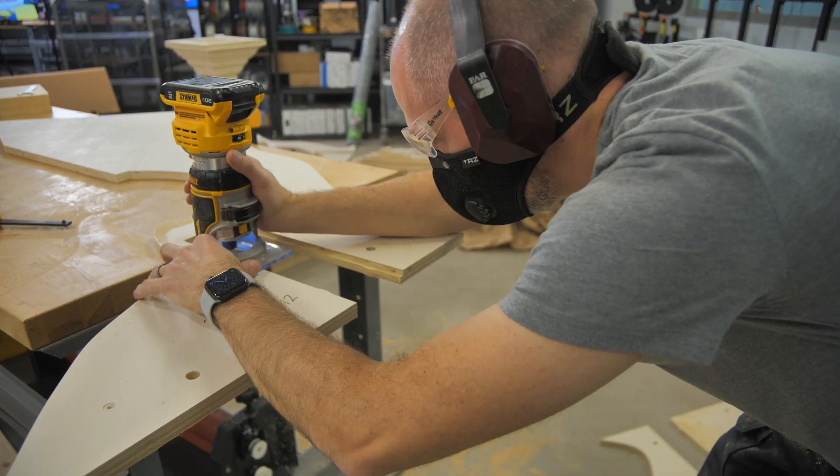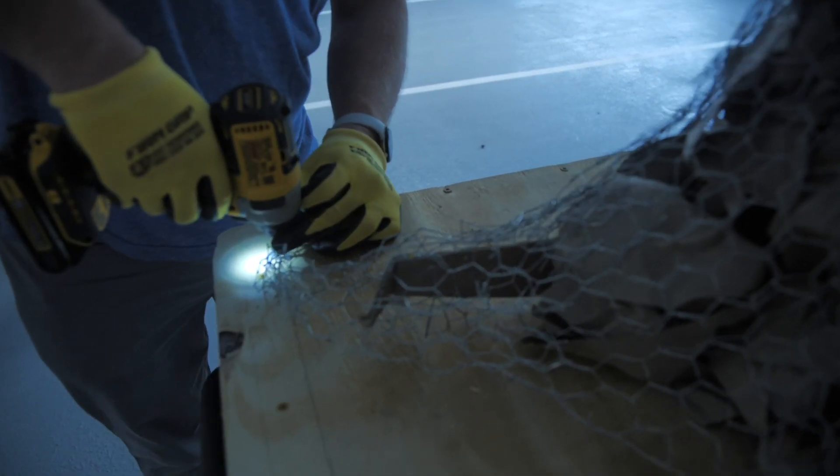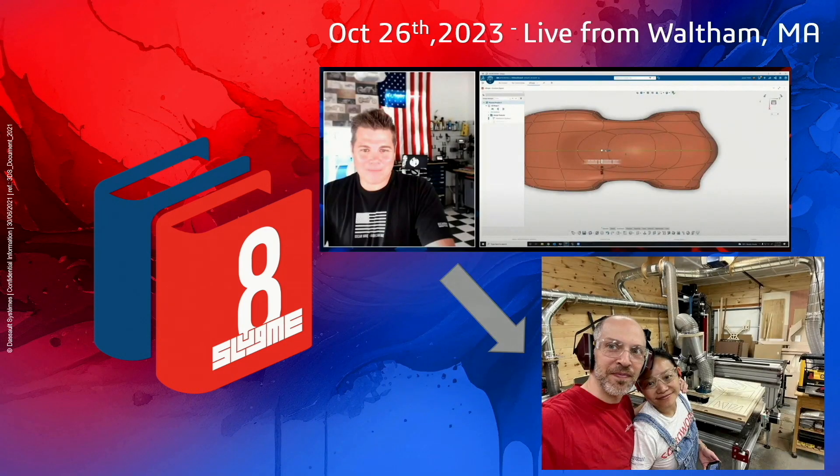Hey everybody and welcome to Slug Me 8 Special Edition. This year we're broadcasting live from the 3D Experience Lab. The amount we've done this year far exceeds what we've done in the past two days — far exceeds anything we've done. We've seen other software demos and modeling in 3D, but now we get to see that physically happen within the same broadcast, within the same room, getting to see that part in reality.